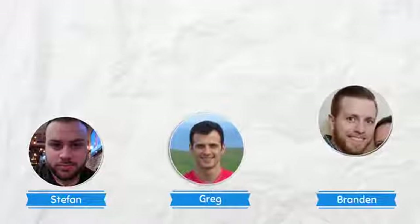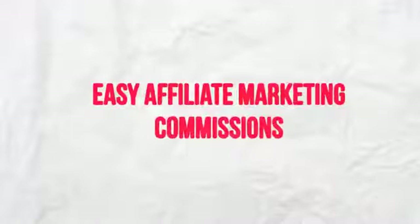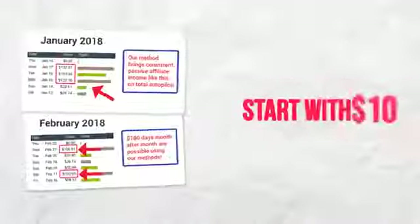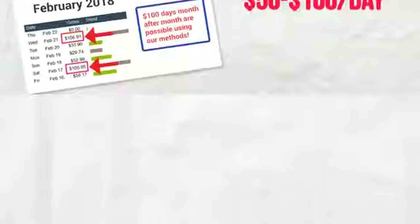Hey, it's Stefan here along with my partners Greg and Brandon, and I'm going to show you exactly how my partner Brandon found a completely new way of building easy affiliate marketing commissions and how it worked incredibly well, allowing him to start with $10 and turn it into $50 to $100 a day passive affiliate income machines.